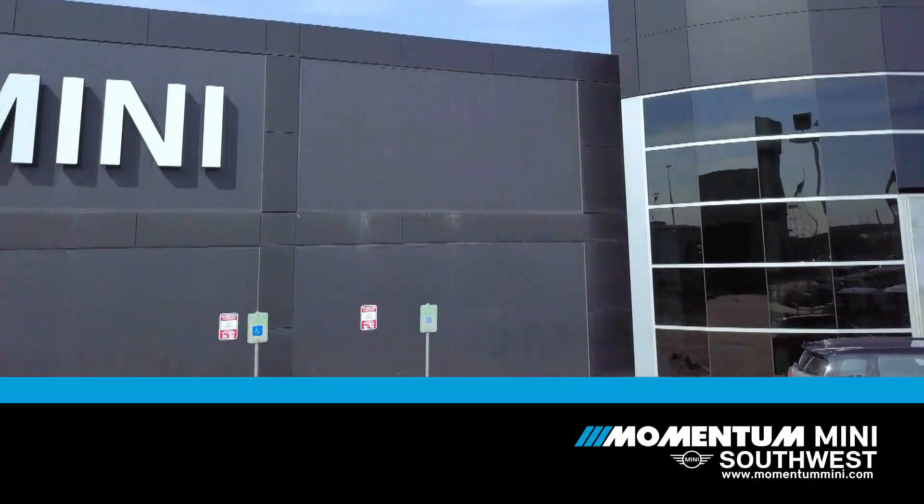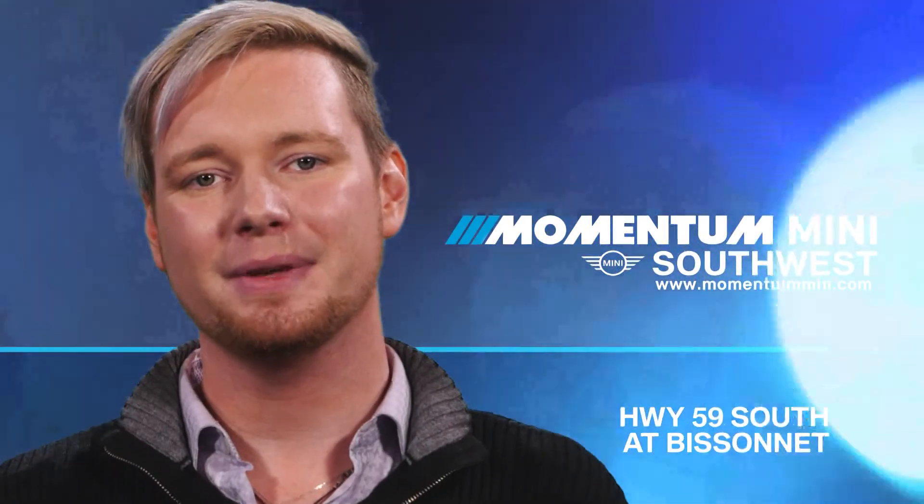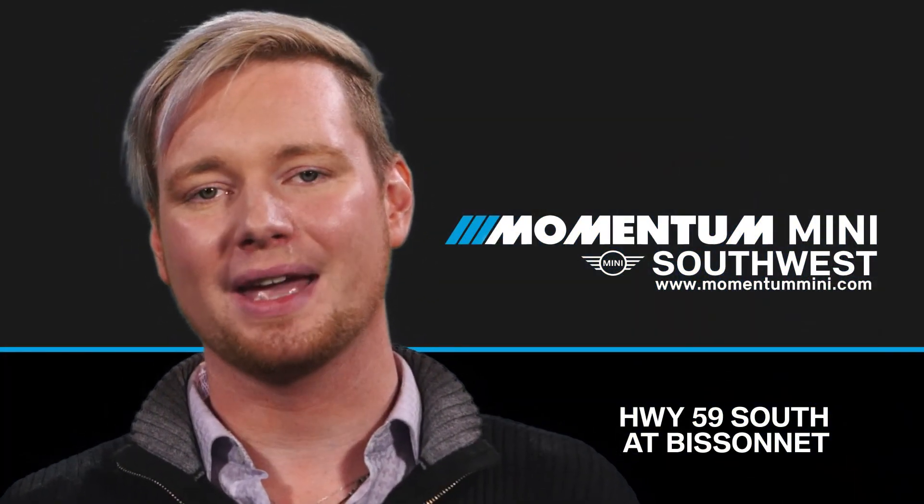What are you waiting for? Come take a test drive today. Momentum Mini, Highway 59 South, just before Beltway 8.